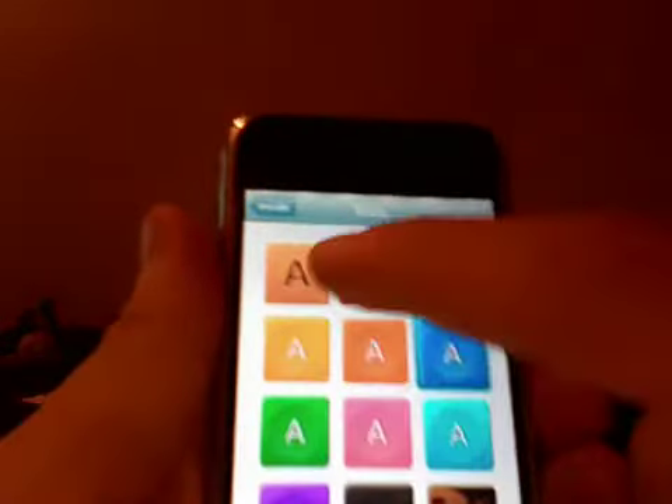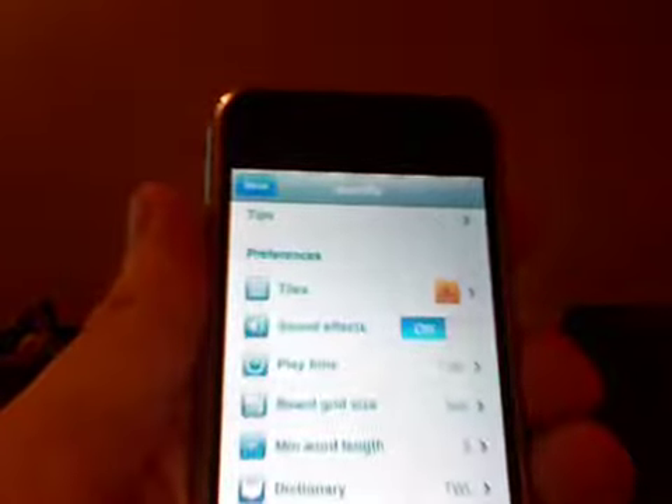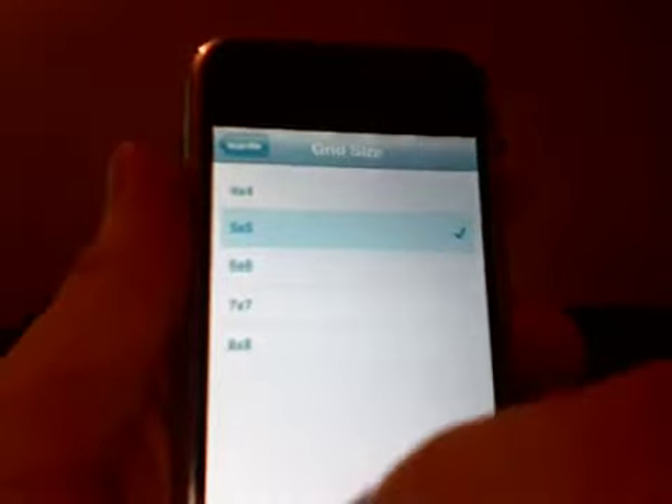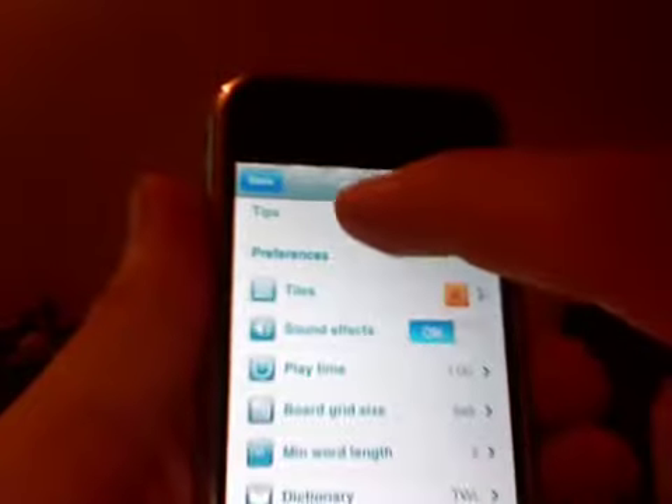The menu system is pretty extensive — you've got a lot of options. There are a bunch of tile styles; I'm choosing a wood tile. You can also change the grid size from 4x4 up to 8x8.